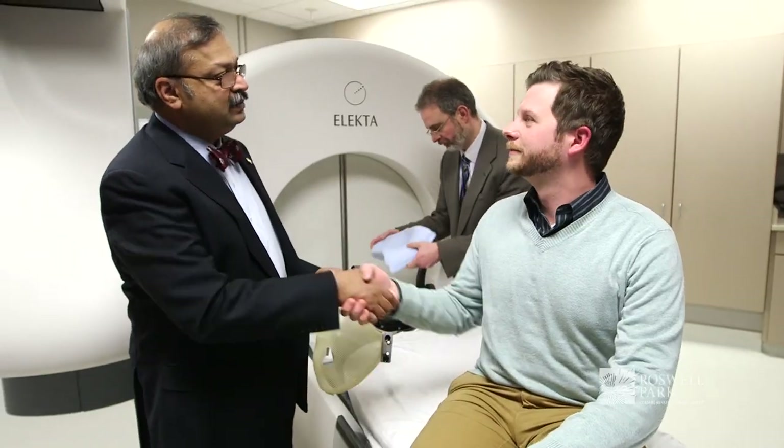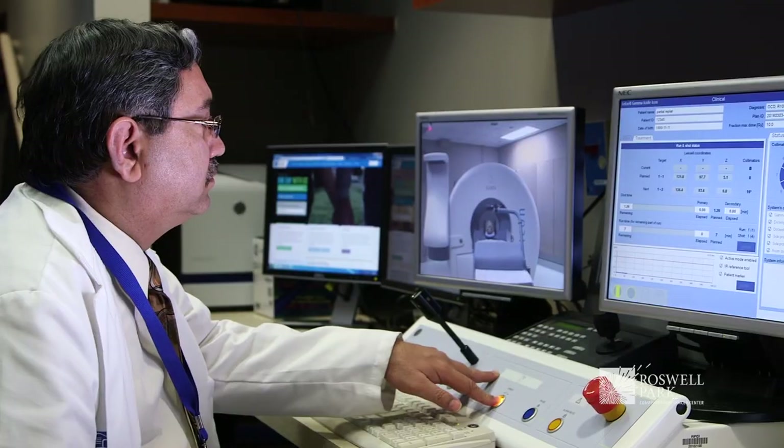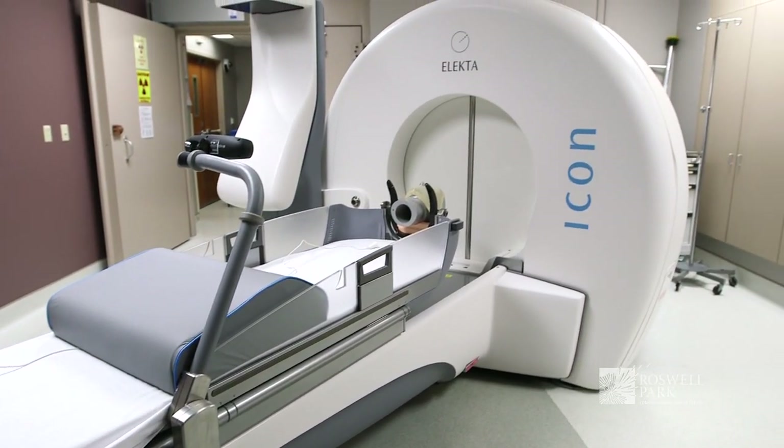The Gamma Knife is unique among instruments used to work on the brain, having an extremely long track record of safety. It has been used on thousands and thousands of patients not just in the US but worldwide, and it is a particularly proud moment for Roswell to offer this to any patient in the United States here in Western New York.